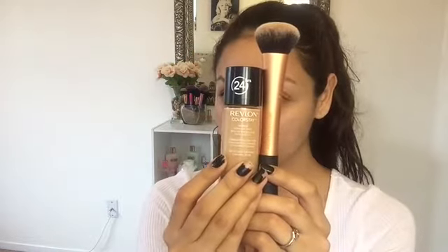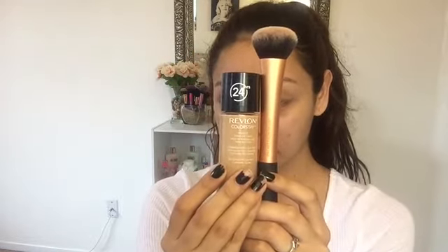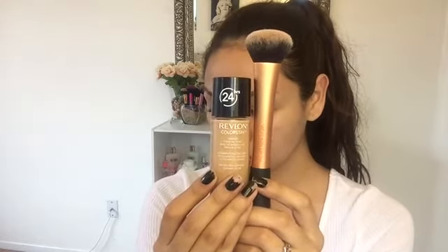Now for foundation, I'm going to be using my 24 Hour Revlon Colorstay Foundation in the shade 360 Golden Caramel. I recently picked this up and I love it so far. It has amazing coverage and it doesn't feel heavy on the skin. They also have one for really oily skin and a mattifying one — I really love this foundation.